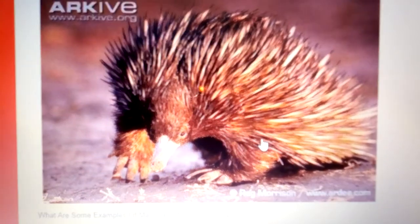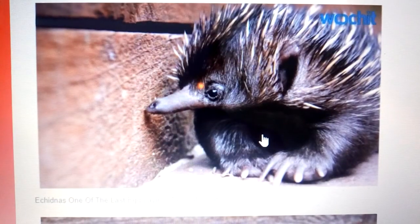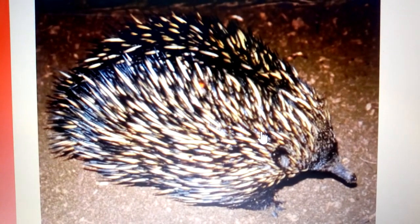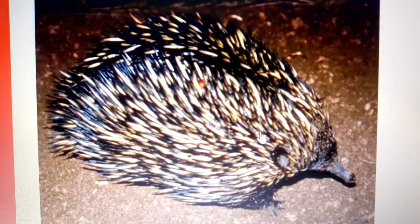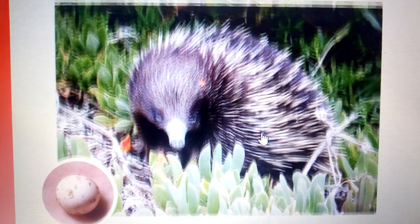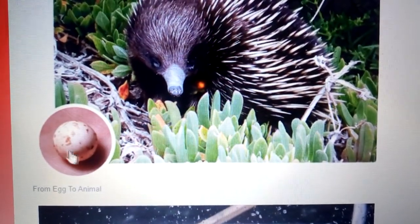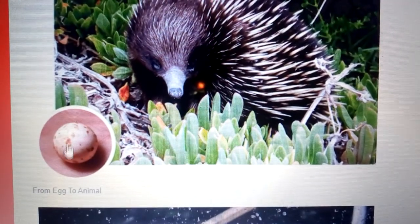As we proceed, here is another diagram. Most of us have never seen these animals before — you might confuse this one with the porcupine because it has spikes, but this is an egg-laying mammal. And this is how its egg looks; this is what the egg looks like.